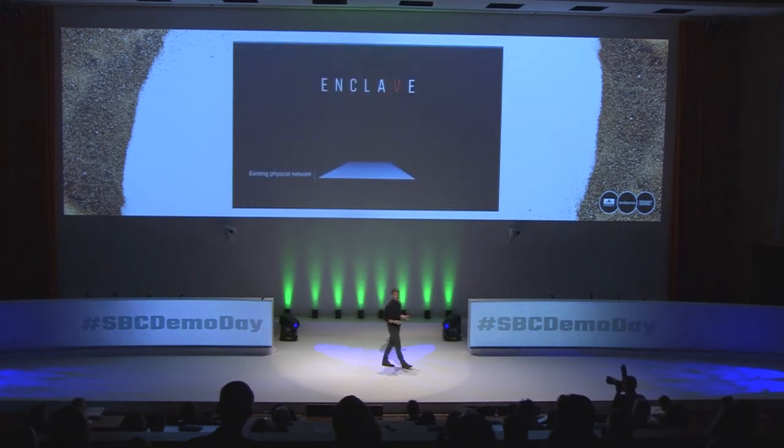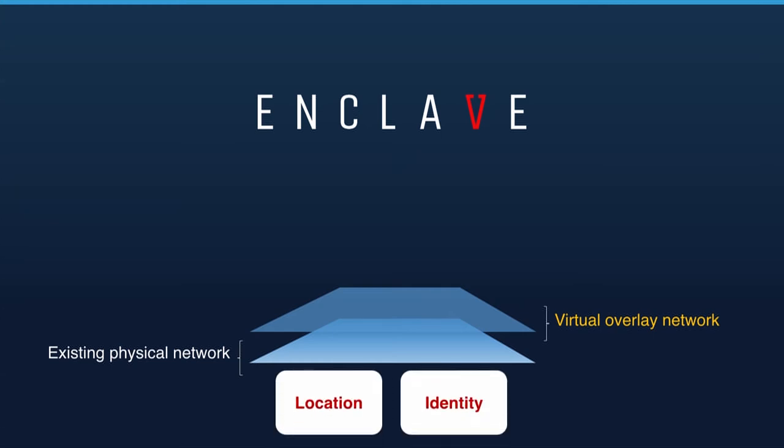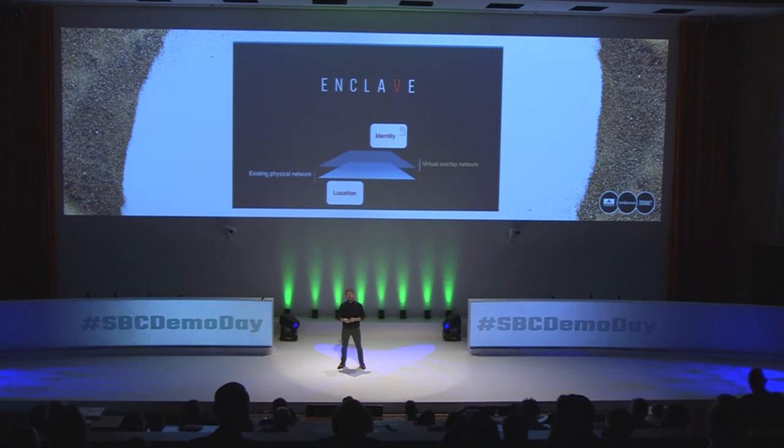We see the emergent field of overlay networks as the solution, and that's exactly why we built Enclave — an overlay networking product that builds secure networks on top of your existing infrastructure. Enclave doesn't use the IP address for identity; it just uses it for location. That decouples IP address and location from one another, meaning an overlay network can appear instantly and disappear just as quickly, without any changes to the underlying infrastructure, with automatic end-to-end encryption. In the next five years you're going to see this technology fundamentally change the way we think about secure networks on the internet.